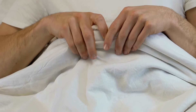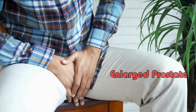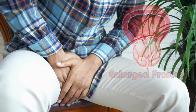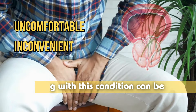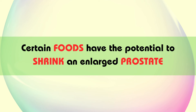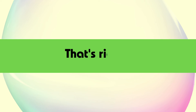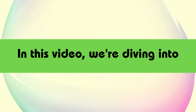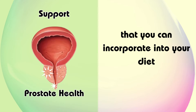Welcome back to our channel. Today, we're tackling a topic that affects many men as they age: an enlarged prostate. Living with this condition can be uncomfortable and inconvenient, but did you know that certain foods have the potential to shrink an enlarged prostate and alleviate symptoms? In this video, we're diving into 7 powerful foods that you can incorporate into your diet to support prostate health.